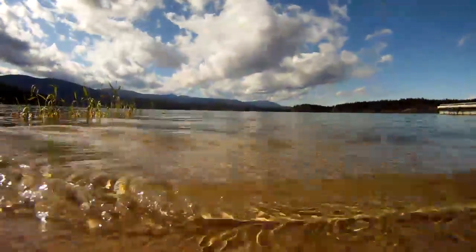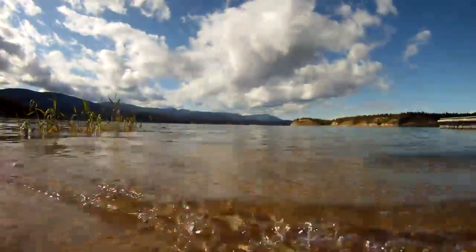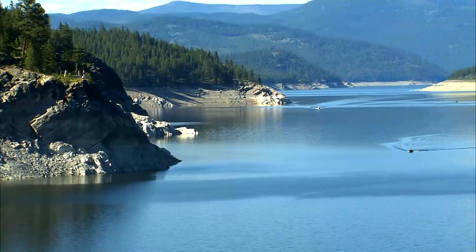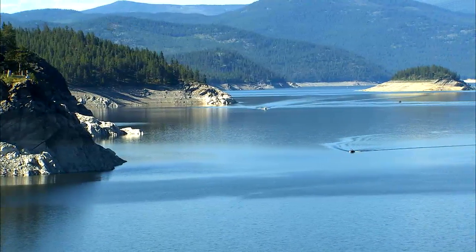Just a few minutes from the ranch is lovely Lake Koocanusa. The locals say it's one of North America's best-kept secrets and their favorite spot for recreation. There's not very many places where you can get a 60-mile lake.